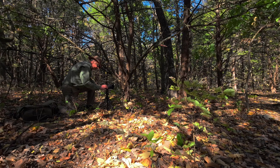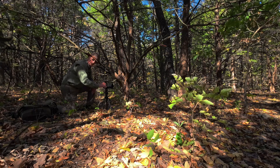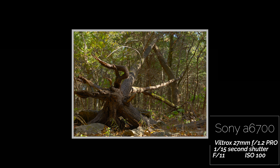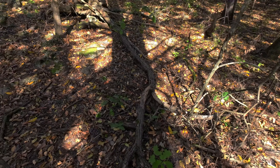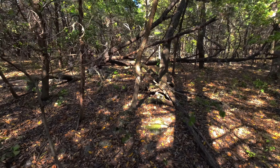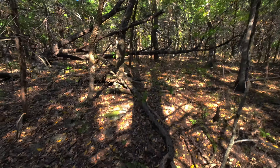So let me set this up for a focus stack. We're going to focus bracket this and then stack them and see how this photo turns out. This branch that goes up to that tree — there's just sort of a scrambled mess in the middle there. And then this tree in the front, the light's behind me. I don't know how that's going to turn out, but we'll give it a shot and see how it goes.